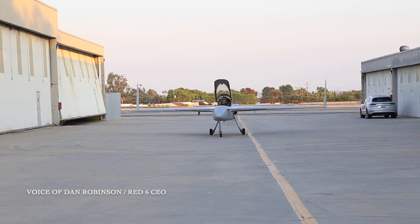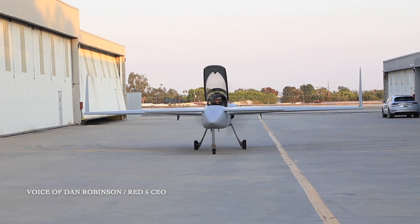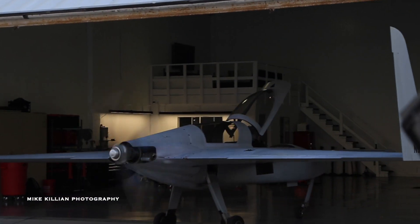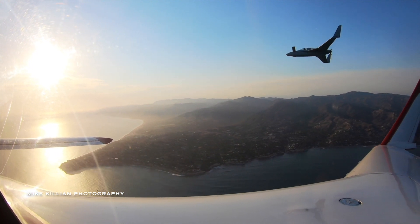So this is a Berkut experimental. The Berkut is obviously the pinnacle of experimental canard aviation. It was the evolution of the Long-EZ. This one is mostly carbon fiber — way stronger. The lightest, most powerful, most capable Berkut in the world.